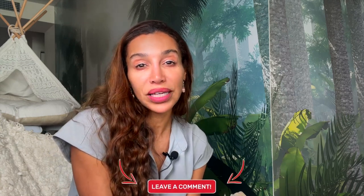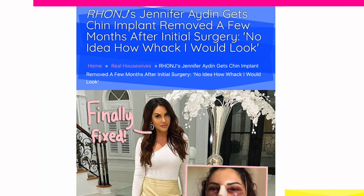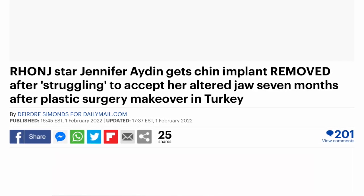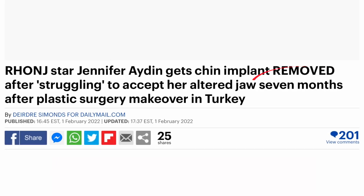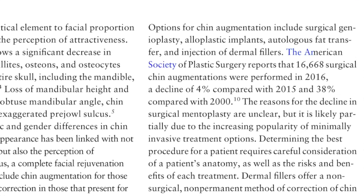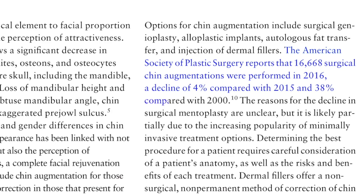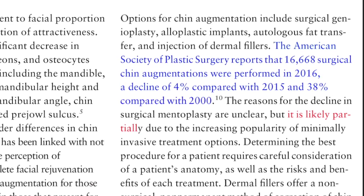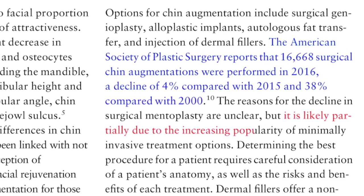A lot of times people don't want to undergo surgery. Real Housewives of New Jersey star Jennifer Aydin got her chin implant removed after she finally figured out she didn't like it seven months after surgery — and that's another surgical procedure to have it removed. A 2018 article stated there's been a decline in surgical chin augmentation, and although unclear why, they speculate it's likely partially due to the increasing popularity of minimally invasive treatment options like filler.